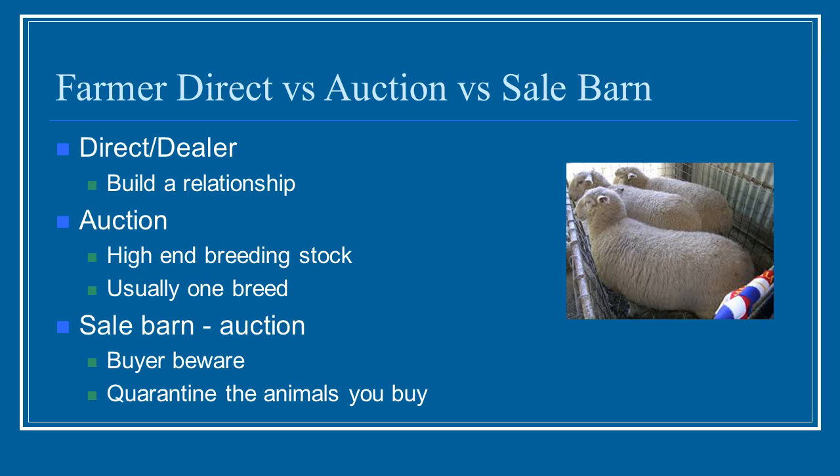Buying direct from a dealer is great because you can see the animals, see the farm, see where they were kept and how they were housed. You also begin to develop relationships with those dealers or farmers, which gives you a lot of insight into the quality of the animals.